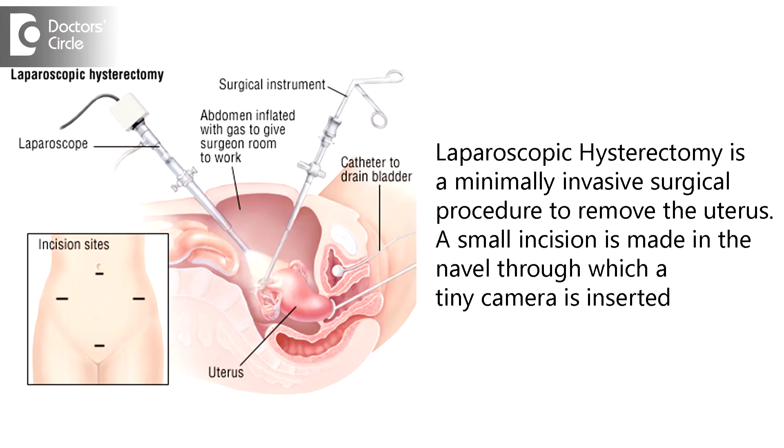Sometimes we remove it through the laparoscope, then it is called a total laparoscopic hysterectomy, and sometimes we do the laparoscopic assisted vaginal hysterectomy, in which we take the help of laparoscopic instruments to remove the uterus as well as the adnexae.